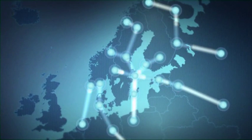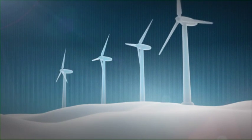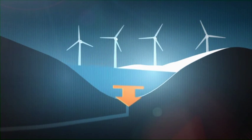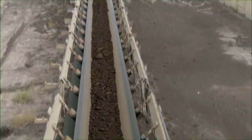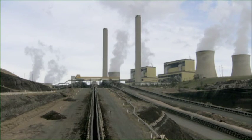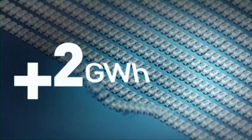Produced power cannot be saved, but water can be stored in reservoirs. In contrast to wind power and other energy sources, hydropower production can swiftly be regulated up and down to adapt to the demand for power. Having a large amount of regulatable energy like hydropower is a prerequisite for developing, for example, wind power, which cannot be regulated to any great extent. For each additional gigawatt-hour of hydropower production, emissions are reduced by the equivalent of what 200 cars produce in a year.